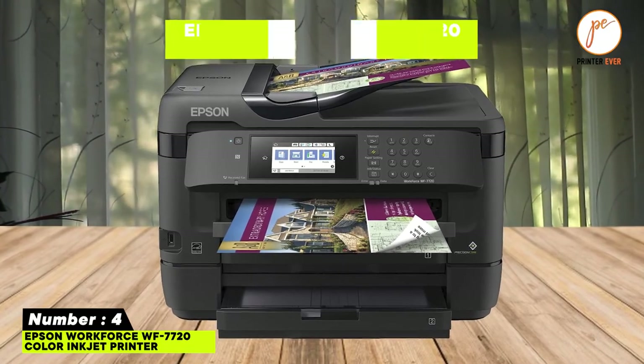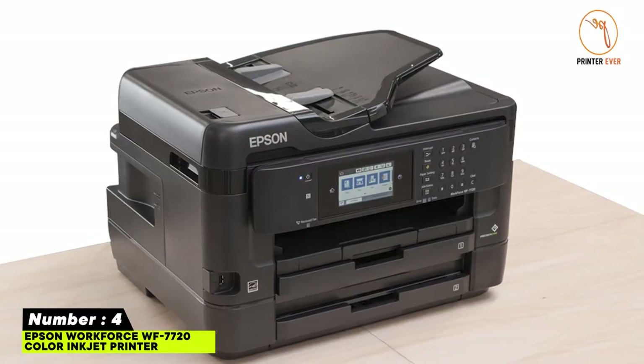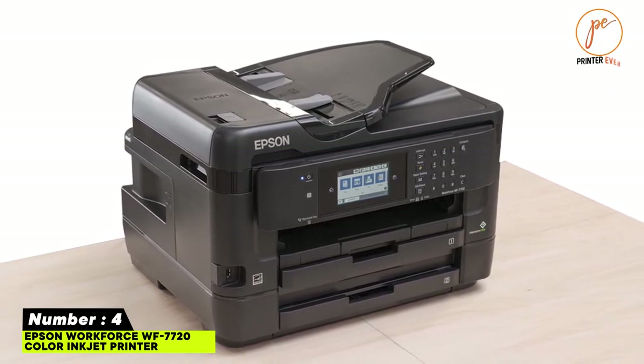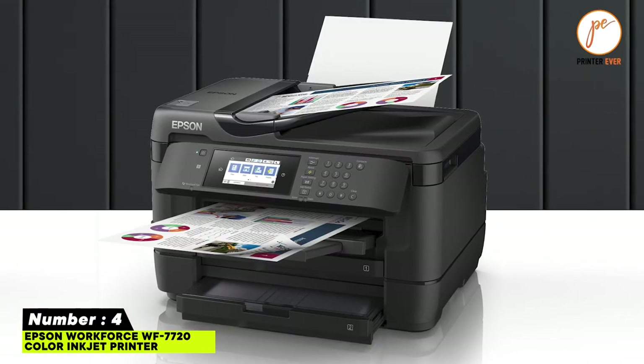Number four: Epson WorkForce WF-7720 color inkjet printer. Get performance beyond laser with print-shop-quality, high-volume printing. Features auto two-sided print, copy, scan, and fax, with easy navigation and control. Includes a 125-sheet output tray.